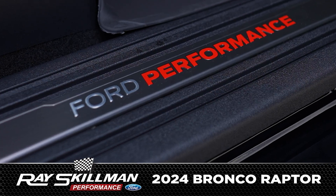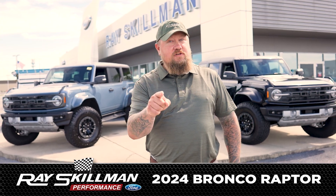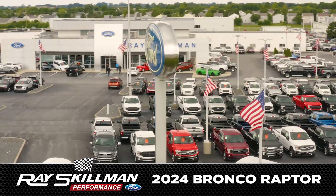Ride in performance and style with Ford Performance badging and unique Raptor interiors. I'm Eric Lucas and your adventure awaits here at Race Gilman Ford or RaceGilmanFord.com.